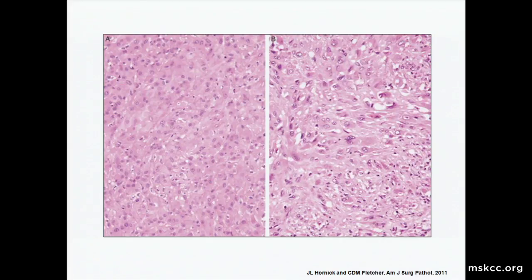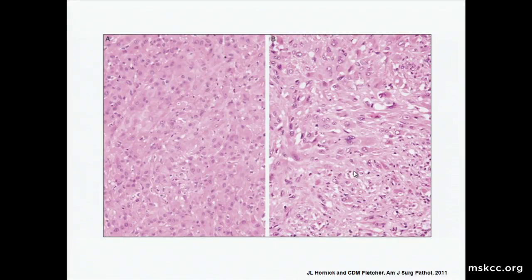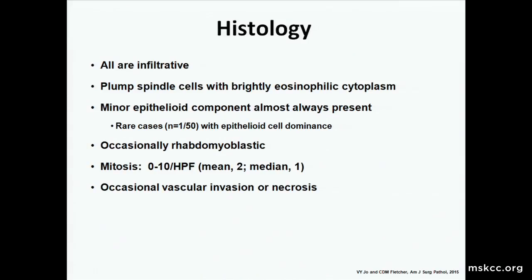When you see the bulk of the tumor, it becomes more clear that in over 95% of cases the epithelioid population is in fact the minority population. The most atypical case cytologically that they could come up with still showed that the atypia is never really too astounding. In review: they're all infiltrative, all have plump spindle cells with bright eosinophilic cytoplasm with a minor epithelioid component, occasionally rhabdomyoblastic, and mitoses in general are very low — mean mitotic rate of 2 per high-power field, median of 1.